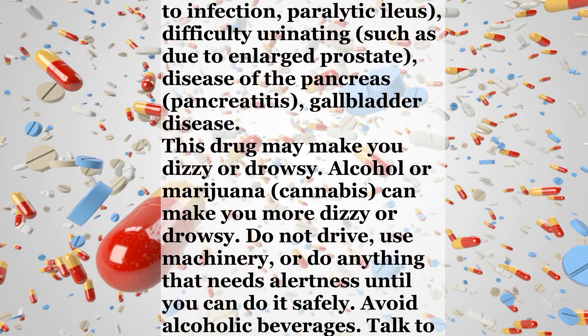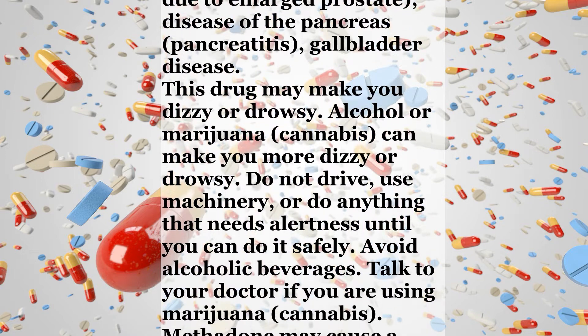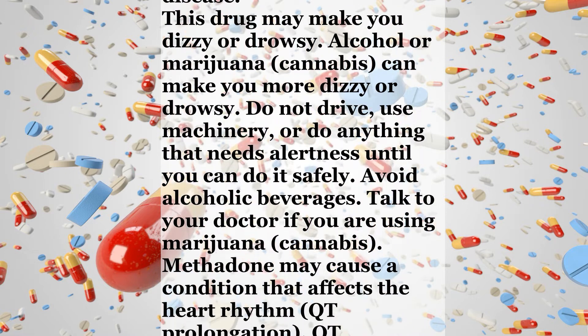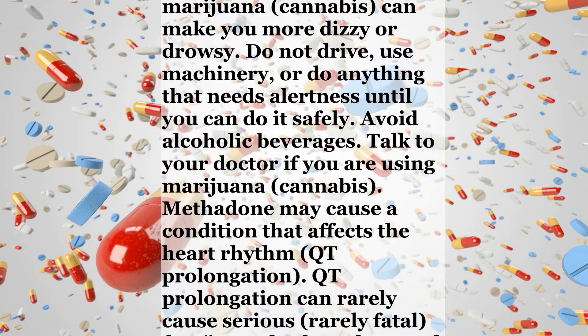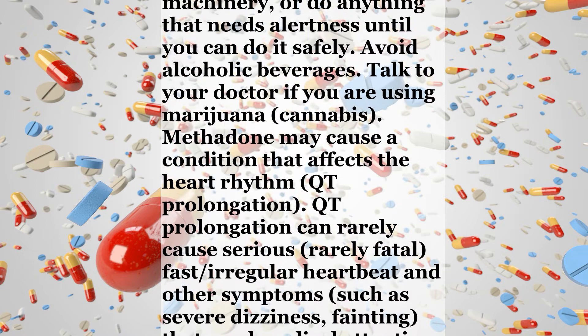This drug may make you dizzy or drowsy. Alcohol or marijuana (cannabis) can make you more dizzy or drowsy. Do not drive, use machinery, or do anything that needs alertness until you can do it safely. Avoid alcoholic beverages. Talk to your doctor if you are using marijuana or cannabis.